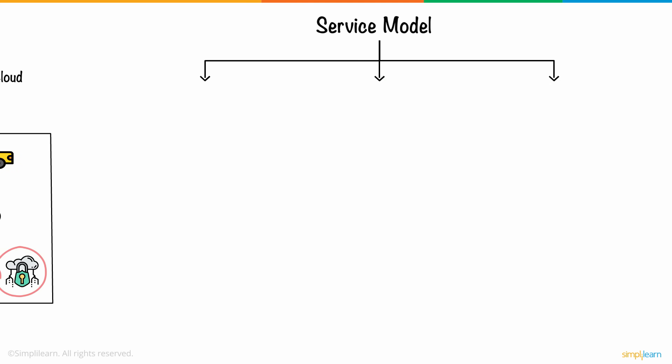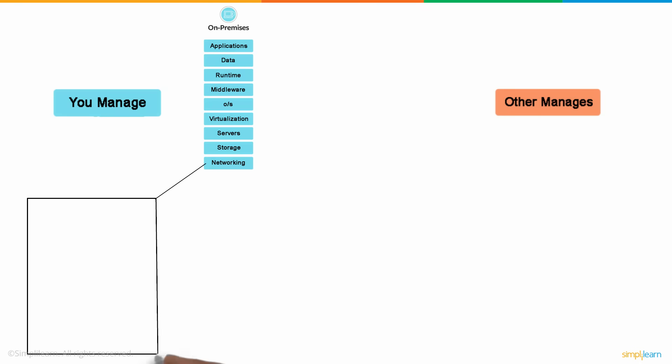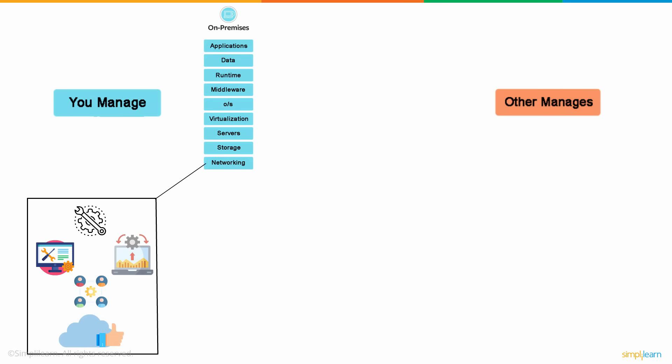Next, let's have a look at the service models. There are three major service models available – IaaS, PaaS, and SaaS. Compared to on-premise models, where you'll need to manage and maintain every component including applications, data, virtualization, and middleware, cloud computing service models are hassle-free.